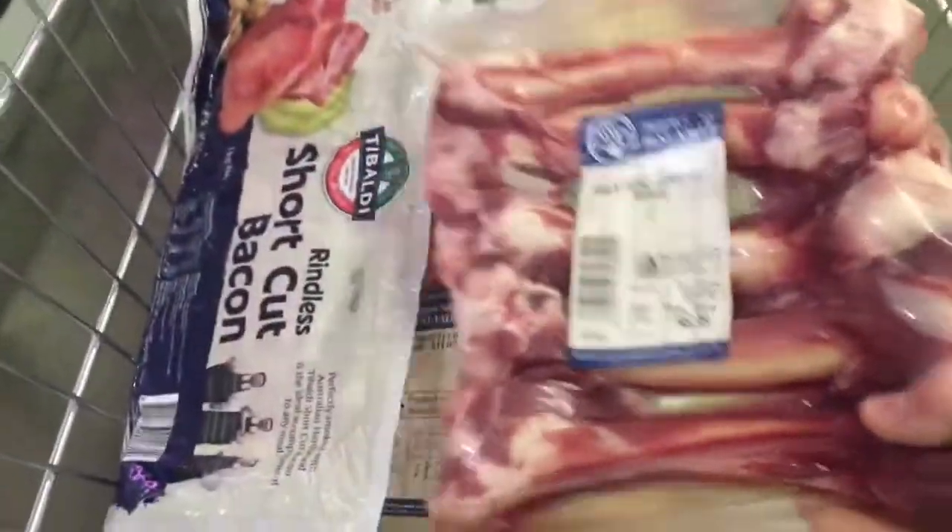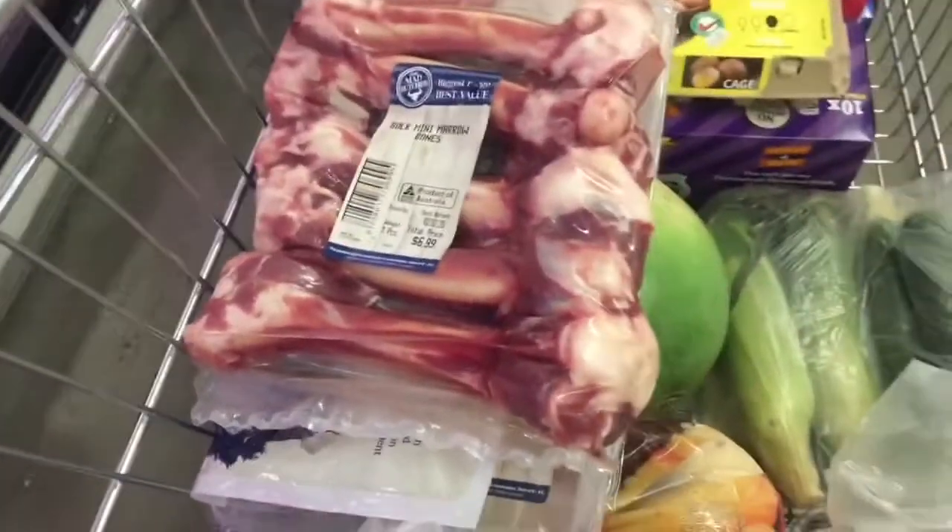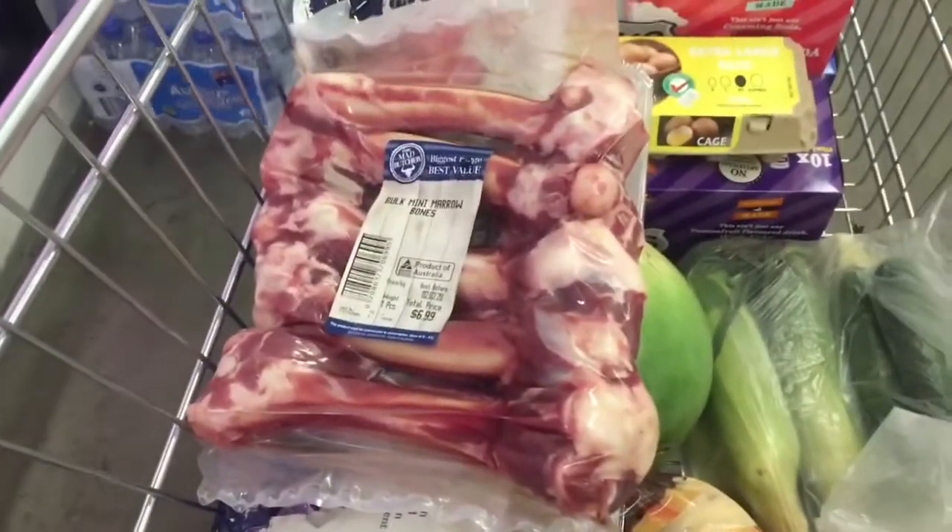I'm getting Miss Lucy some bones — pretty good value, seven bucks for six. I'm going back to get some onions. I don't know how many I've got at home but I can't have a barbie without onions.